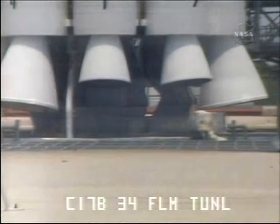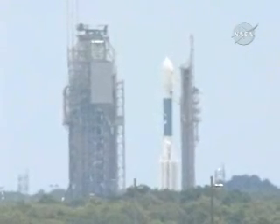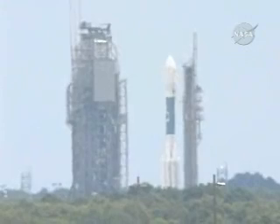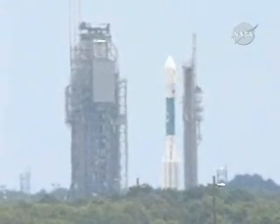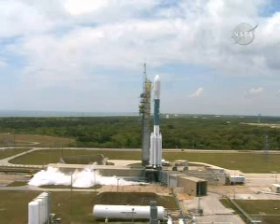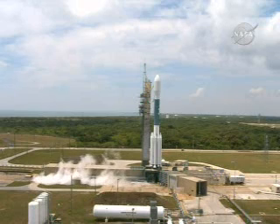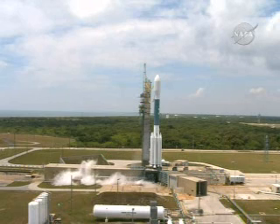One hundred percent locks. T-minus forty-five seconds. CLCDR LC-17B launch enable, flight. ATC 3 main power disable on. T-minus thirty seconds. Twenty seconds. Fifteen seconds, final topping.